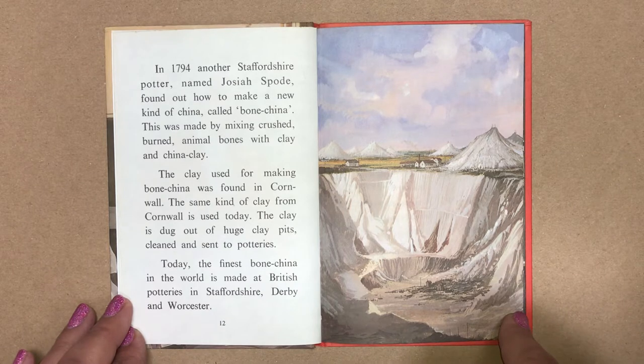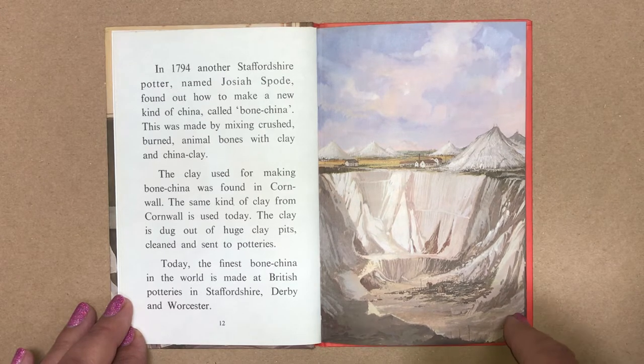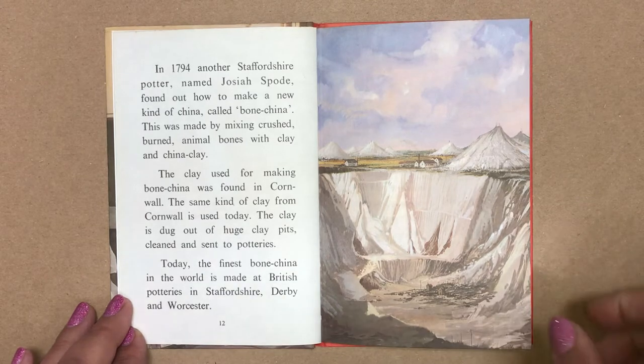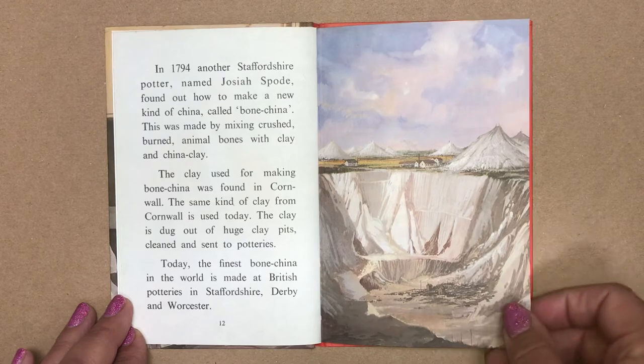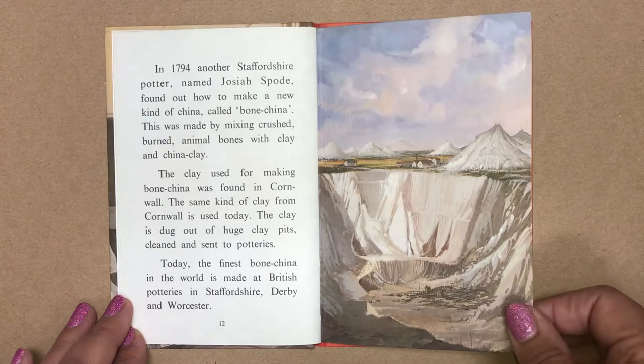The clay used for making bone china was found in Cornwall. The same kind of clay from Cornwall is used today. The clay is dug out of huge clay pits, cleaned and sent to potteries. Today, the finest bone china in the world is made at the British potteries in Staffordshire, Derby and Worcester.